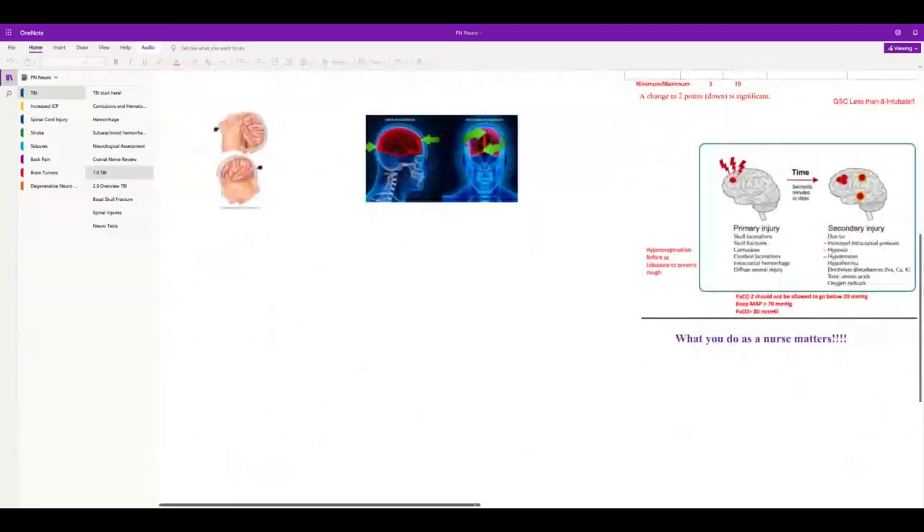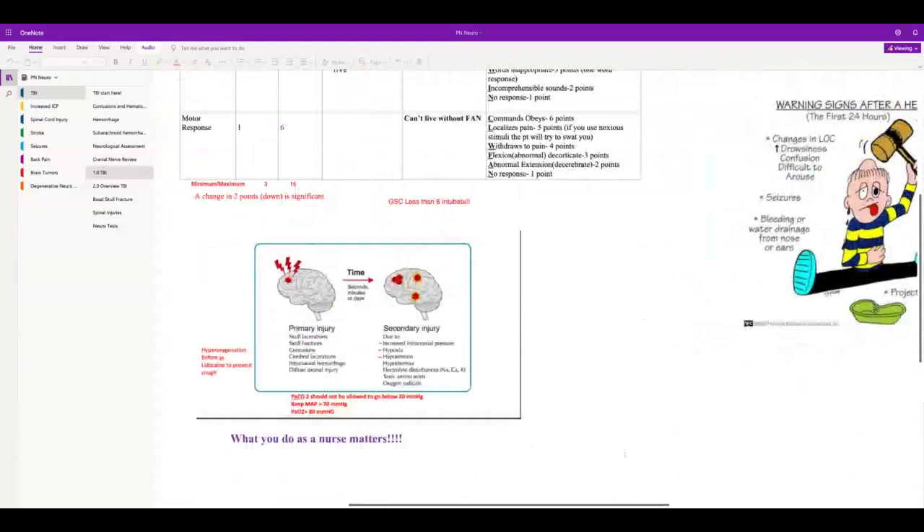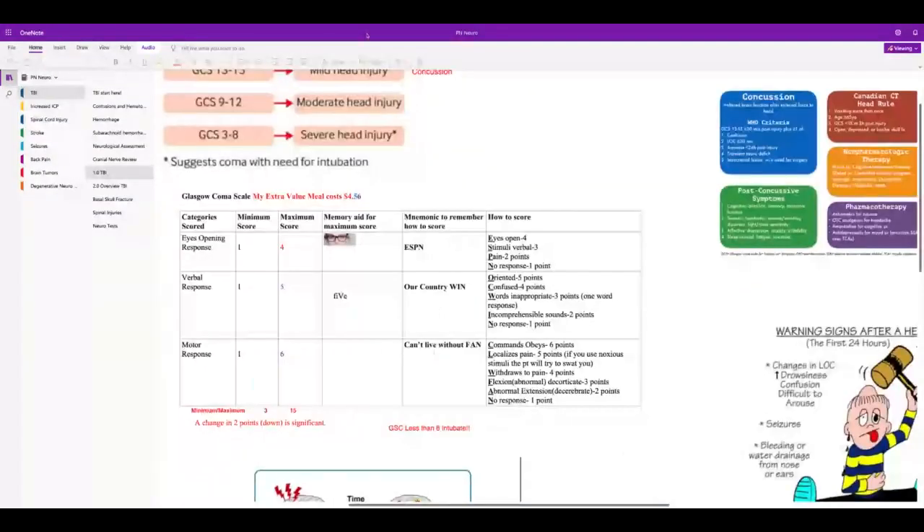You're going to have to know the Glasgow Coma Scale — make sure you look over how to calculate it. It doesn't count in order. You're going to get a clinical scenario where they'll say, for example, a patient opens their eyes to pain, and you'll have to figure out their Glasgow Coma Score.